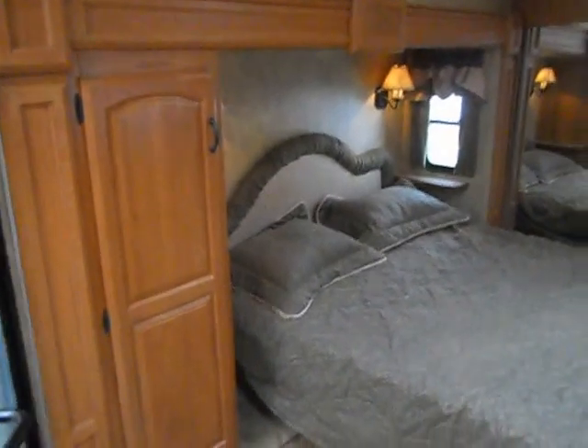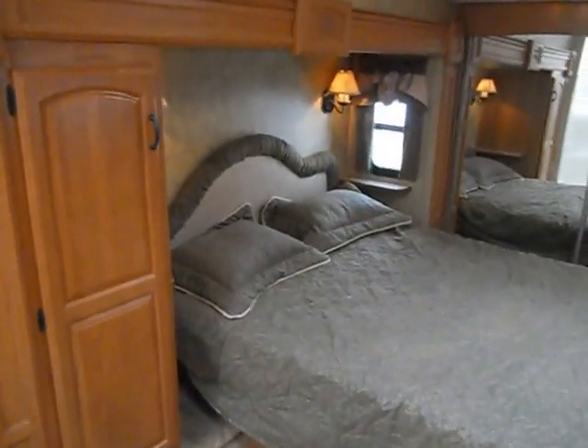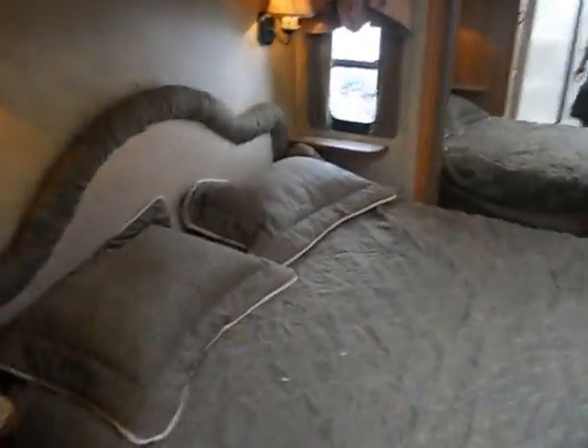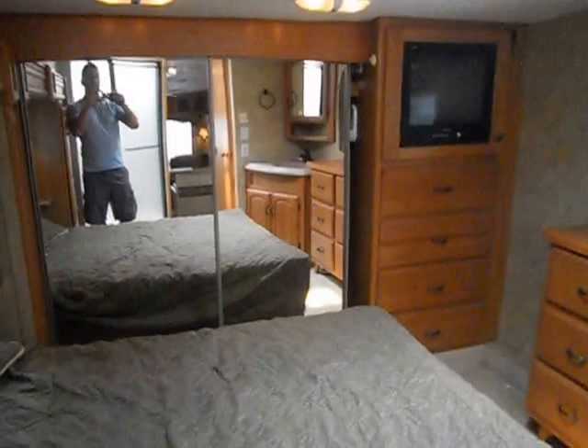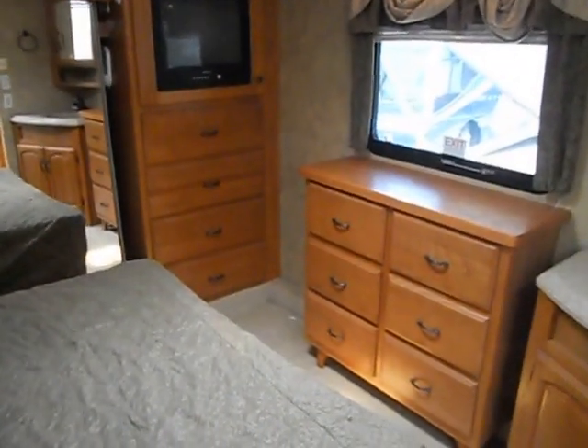In the front of the camper is your bedroom. The bedroom has a nice big slide-out, queen-size walk-around bed, small closet on the left, day and night shades, lights, and little nightstands on either side. It also has a nice big closet with sliding mirror doors, a TV, and two dressers.